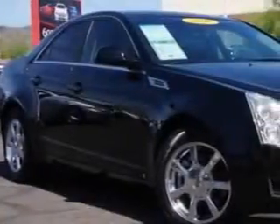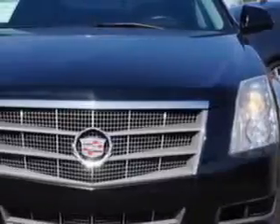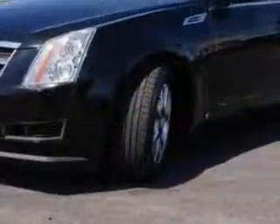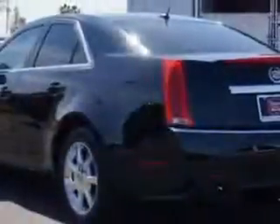Imagine driving this Black Robin 08 Cadillac CTS, equipped with a 6-cylinder engine and a 6-speed manual transmission. Enjoy an impressive 25 miles to the gallon on this great car with features like Windows,